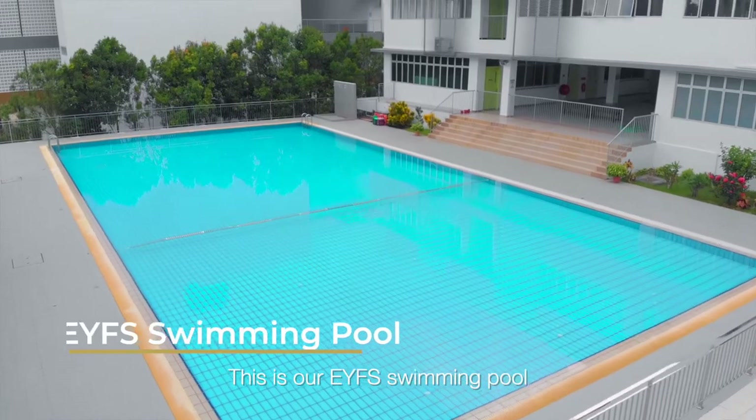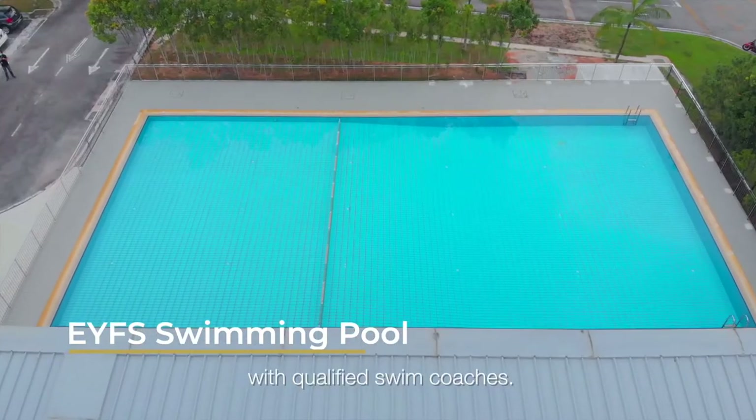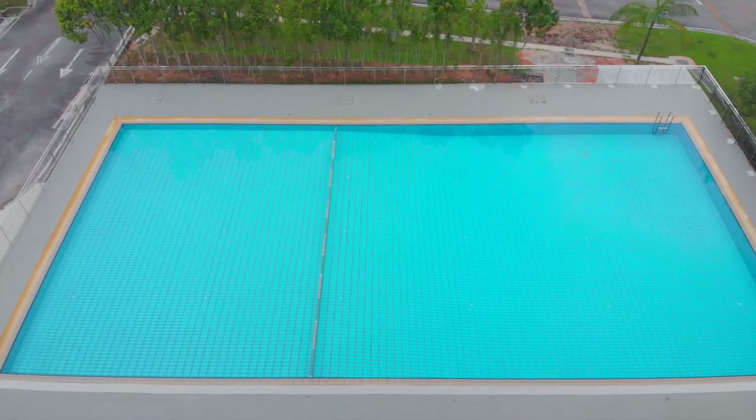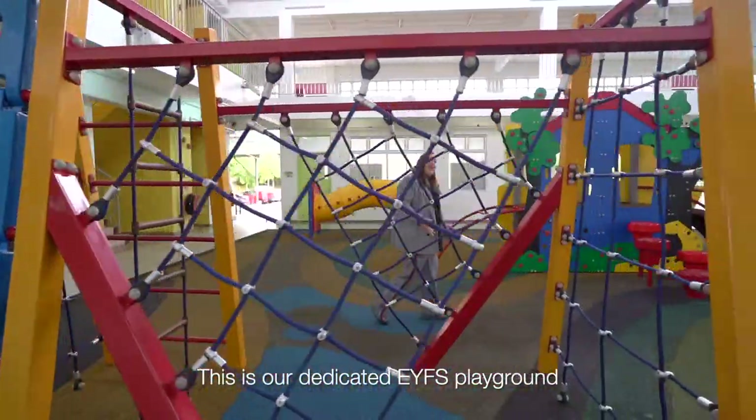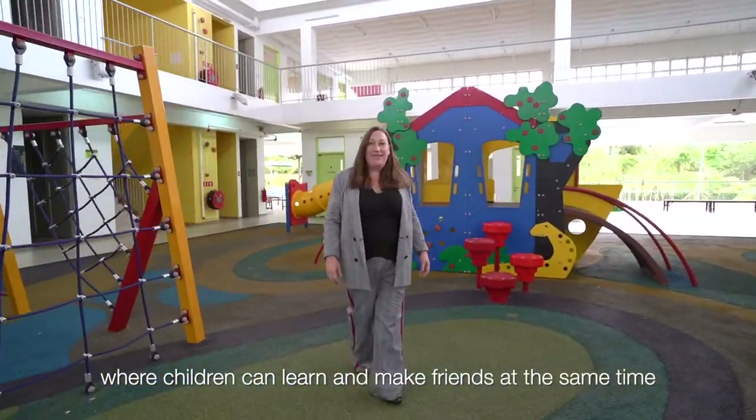This is our EYFS swimming pool where our children have weekly swimming lessons with qualified swim coaches. This is our dedicated EYFS playground where children can learn and make friends at the same time.